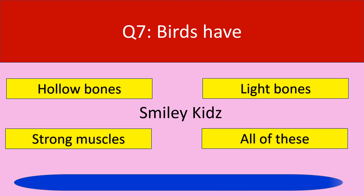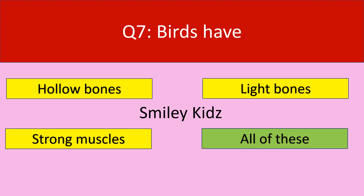Your time is up. The correct answer is all of these. Birds have hollow and light bones, also strong muscles.